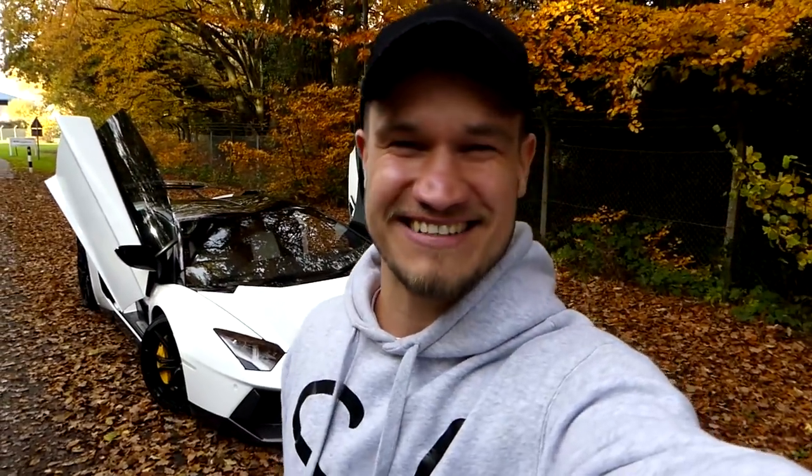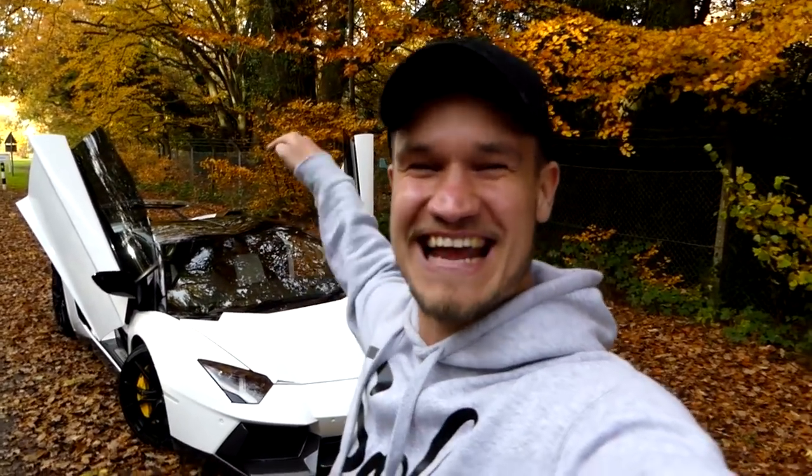What's up guys, welcome to Supercars of London and welcome to a very exciting video. This is day two of being back in the UK and seeing as I'm without a car, I had a very nice and very welcoming phone call from Ferraghini who invited me down to drive their Novitec Torado Aventador Roadster.